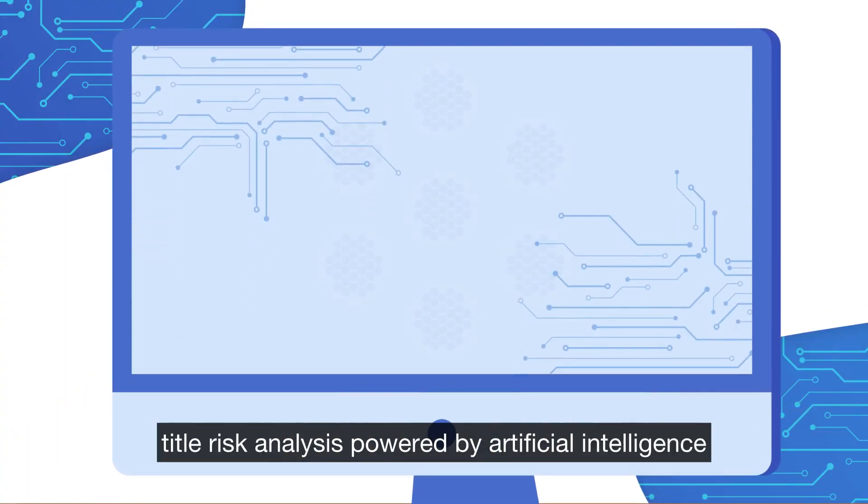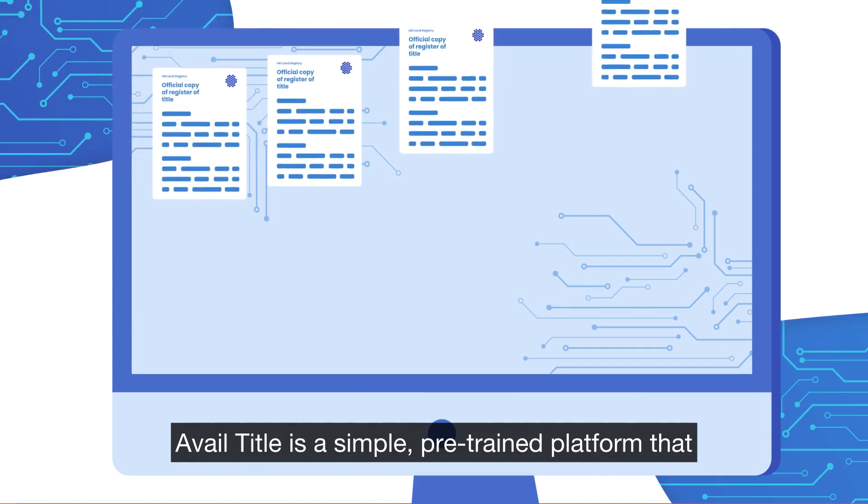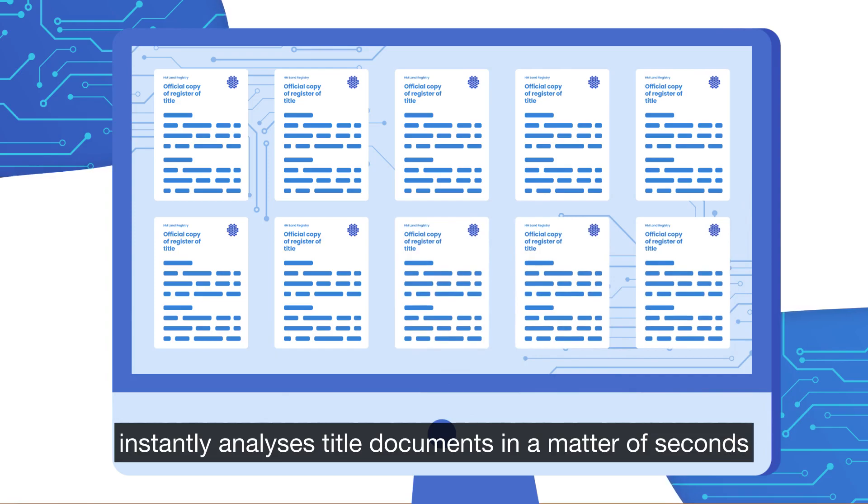Say hello to Avail Title, title risk analysis powered by artificial intelligence. Avail Title is a simple, pre-trained platform that instantly analyzes title documents in a matter of seconds.